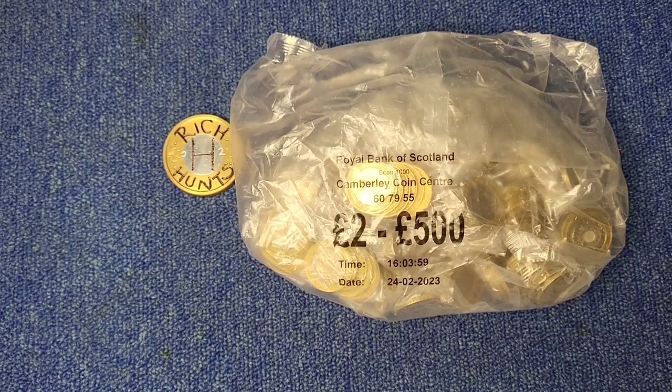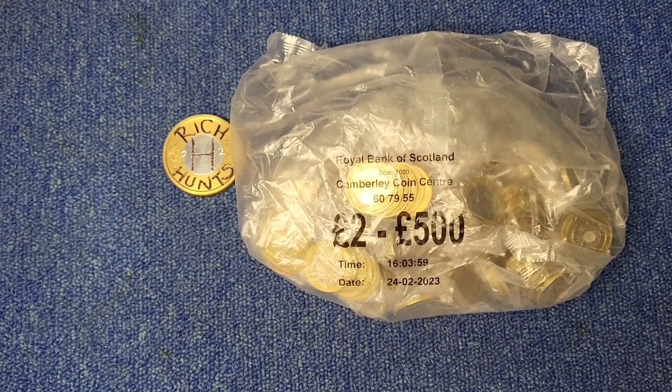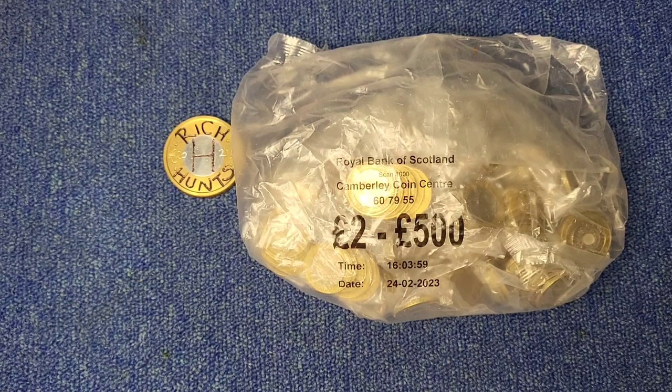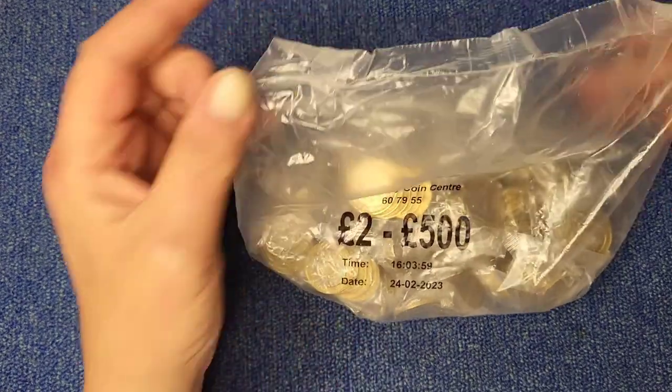Hi everyone and welcome back to another episode of Rich A Chance. As you can see, it's two pound coins. No book, no update, so we just crack on.